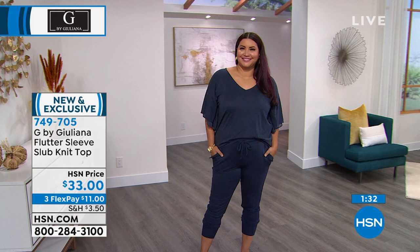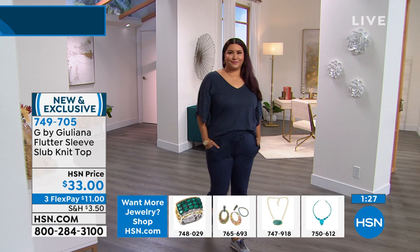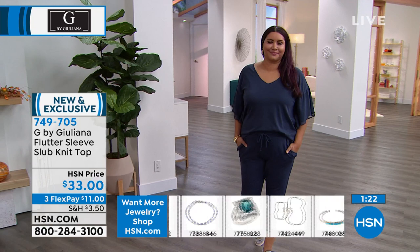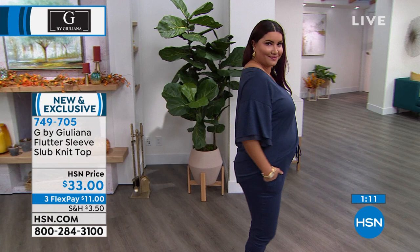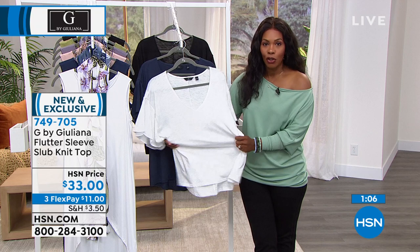It just feels great against the skin. I get excited when I see Modal in the fabrication because I know it's going to feel good, wash well, and always lay beautifully. If you've experienced it, hopefully you're nodding your head — that's why you like Modal, and why it's usually more expensive. But when you find it, you go for it. We've got this on FlexPay — this is $11 and you look fantastic.